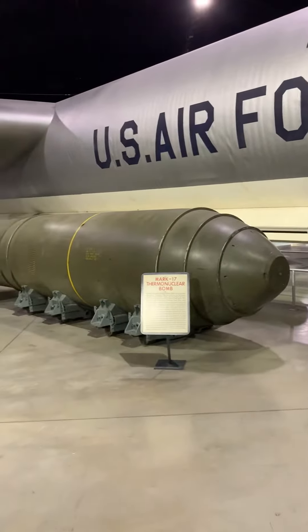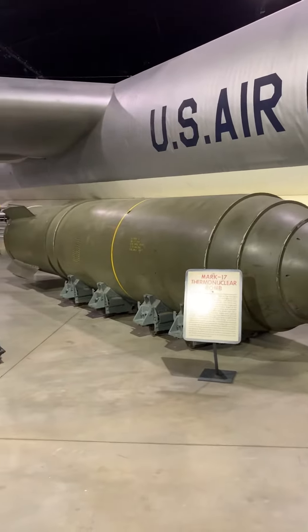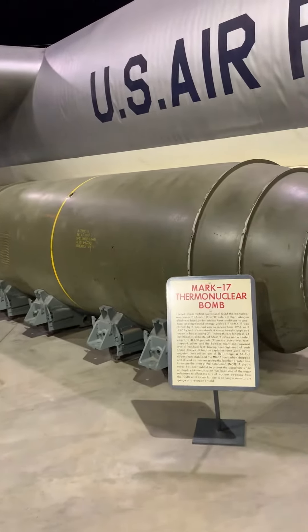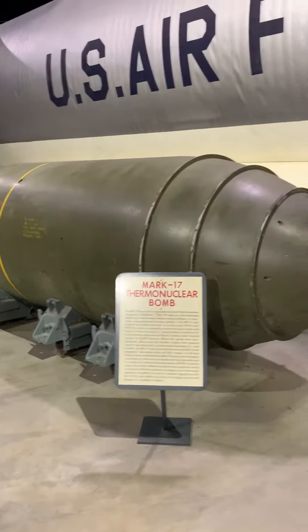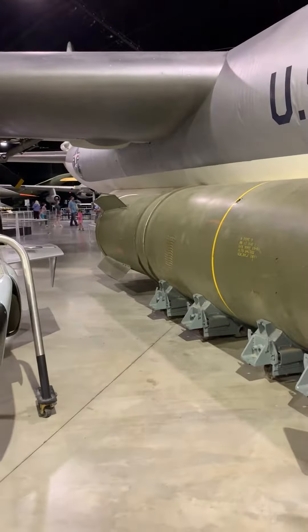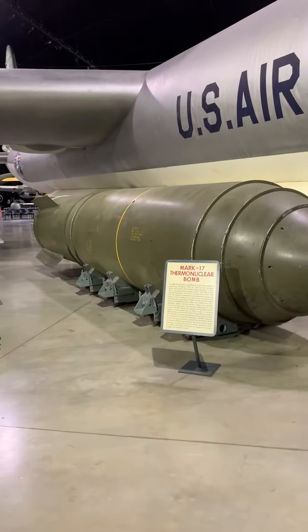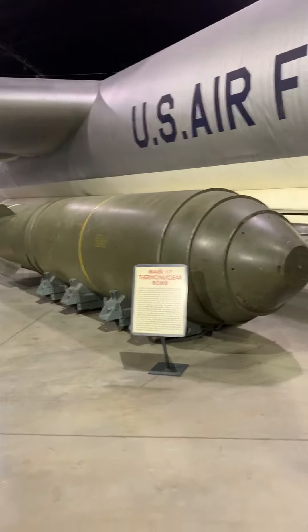Now look at this thing. Holy shit. Mark 17 thermonuclear bomb. How fucking heavy is that? 41,000 pounds. That thing's massive.